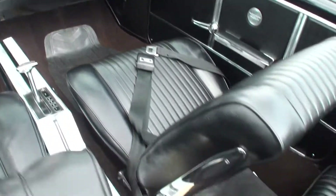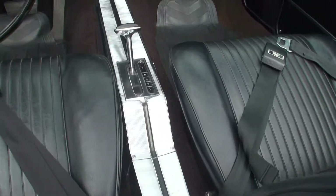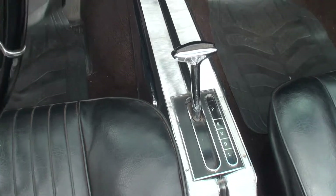Let me just show this console — it goes all the way up the center. And the nice automatic stick shift.